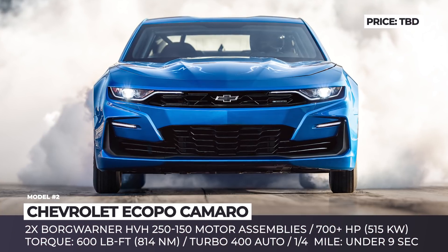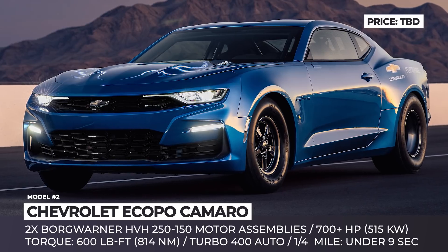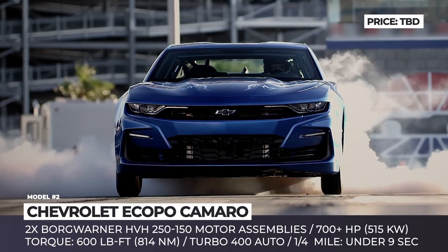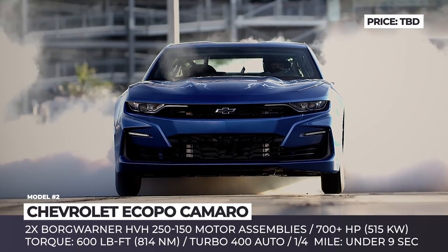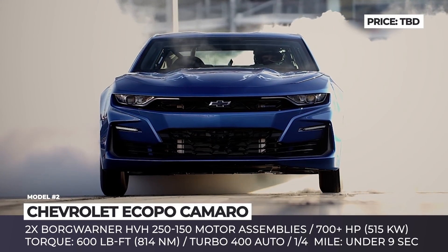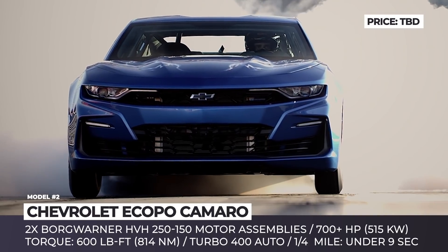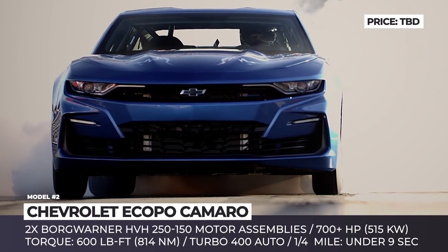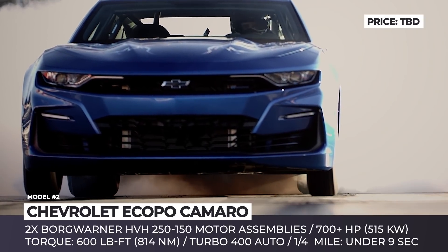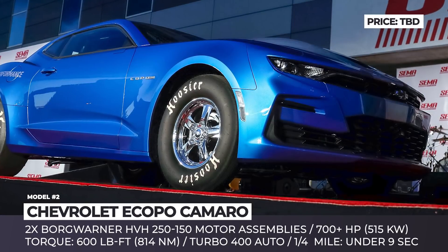Camaro e-Copo: Based on the 2019 edition of Chevy's Copo Camaro, this is an electric concept of a race car. The electric conversion was done in collaboration with Hancock and Lane Racing team and aims to showcase the potential of an electrified powertrain in performance segments. The e-Copo Camaro has an electric motor comprised of two BorgWarner power units, which deliver more than 700 hp and 600 lb-ft of torque in total. According to Chevy's estimates, this allows it to run a quarter mile in under 9 seconds.